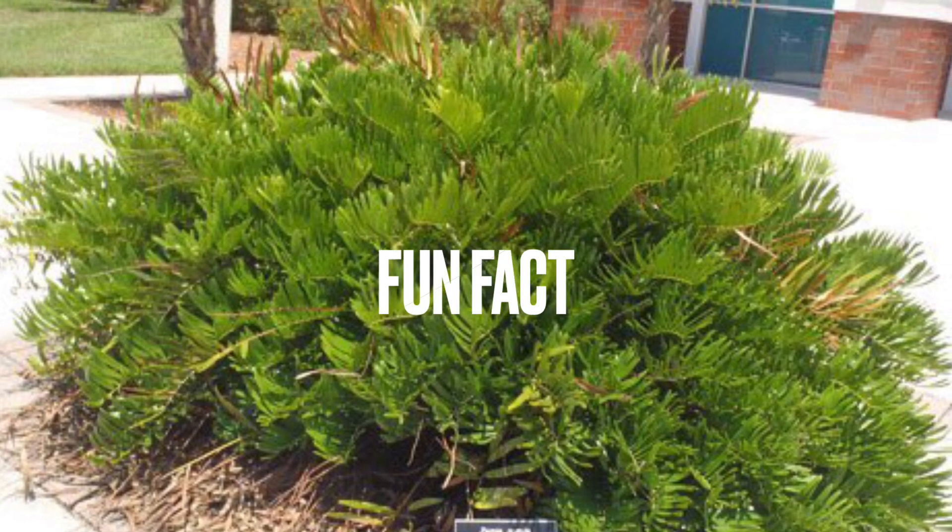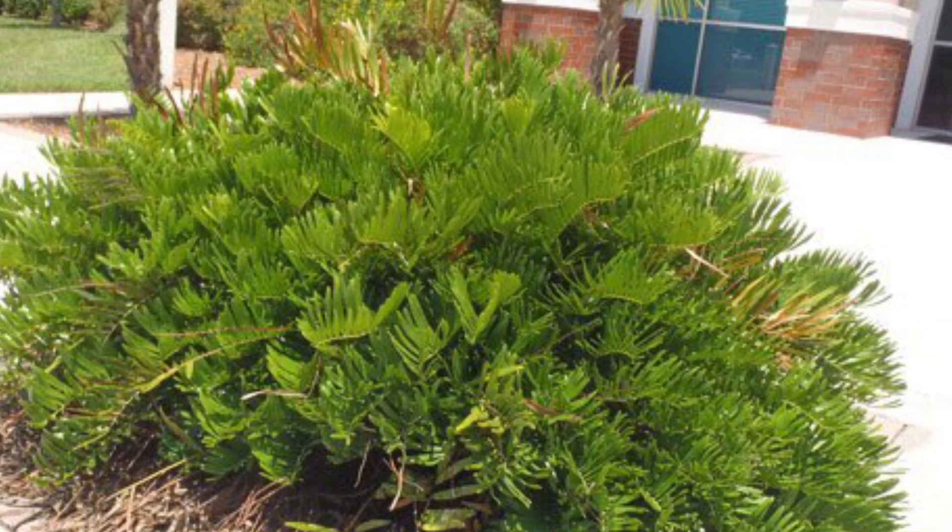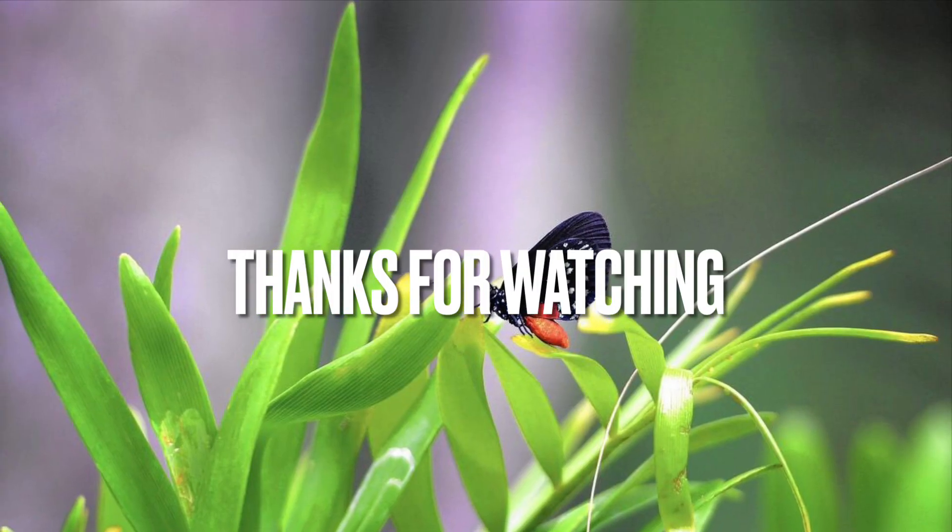A fun fact about the Kunti is that it's also called a living fossil because it was a dominant plant during the dinosaur ages. Anyways, thanks for watching!